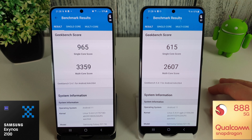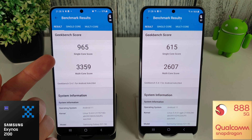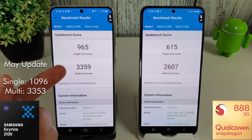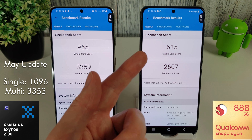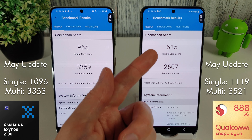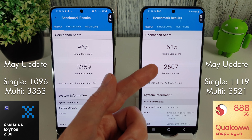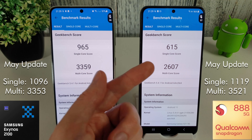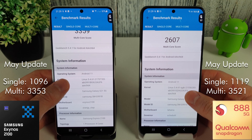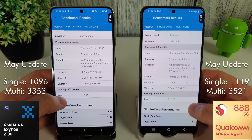I'm not 100% sure what's going on here but the scores have plummeted down quite severely. The Exynos has gone from 1096 on its single core last month down to 965. The multi-core score has gone up a tiny bit from 3353 up to 3359, but on the Snapdragon the single core has gone down quite substantially from 1119 to 615. The multi-core is even worse with a score of 2607, which was down from 3521 last month. Something really weird has happened here.